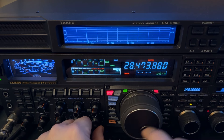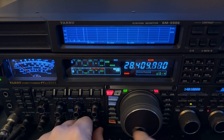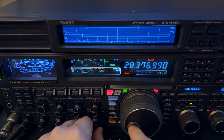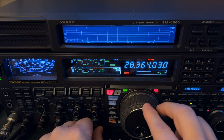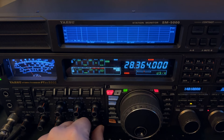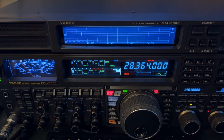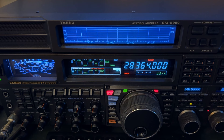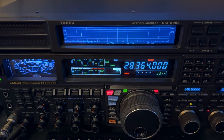Still got a little power line noise — waiting on the power company to come out. There's 28.364. See what I mean — power line noise? Turning on the noise blanker and putting it in wide mode. This is the FTDX 5000, but it doesn't matter what radio — it just happens to be the one I was using. I don't hear this station.